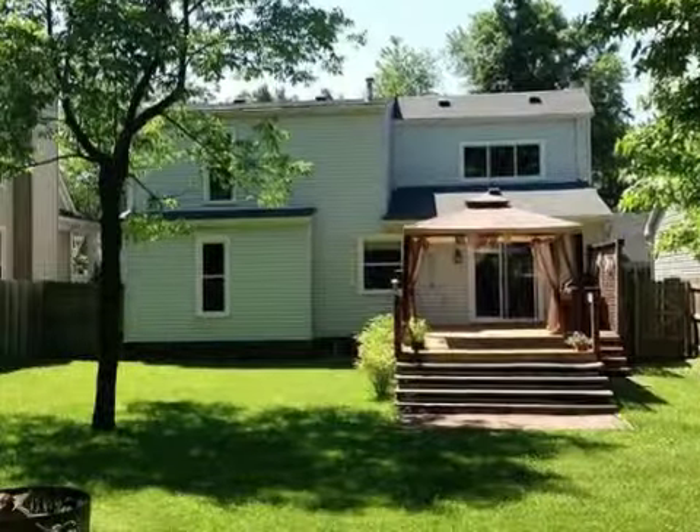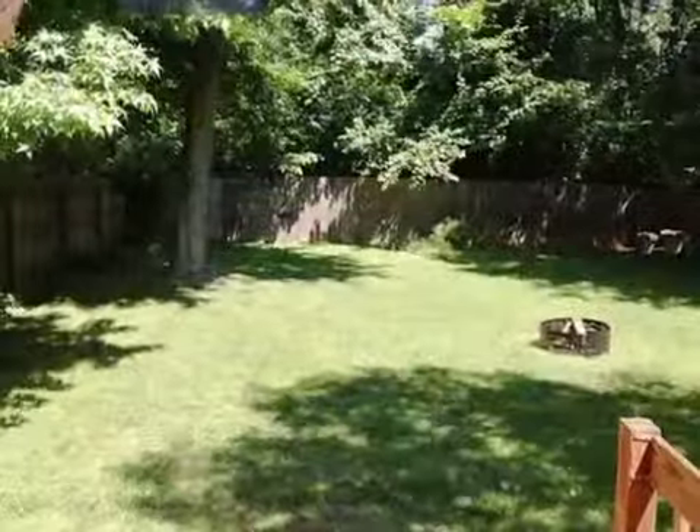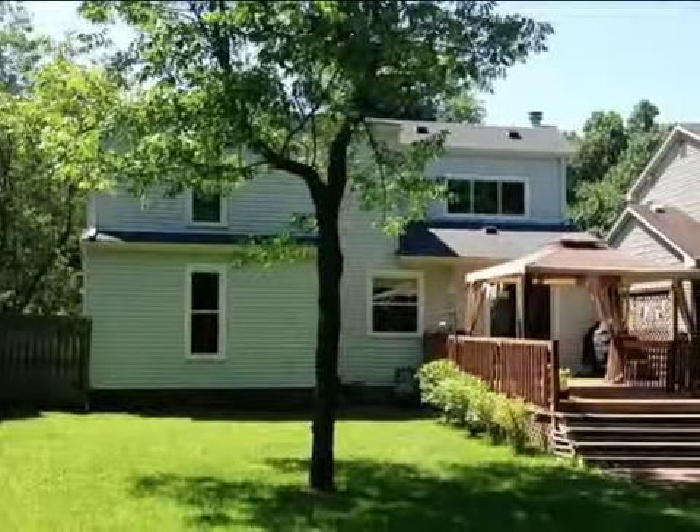This property is a three-bedroom, two full baths, and one-half bath contemporary design home. This property is listed for $174,900.